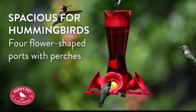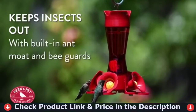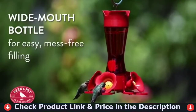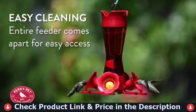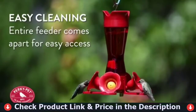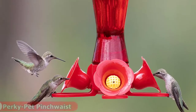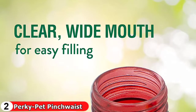A hummingbird feeder should be simple to fill and clean while also providing a functional and welcoming environment for birds. The Perky Pet Pinch Waist Hummingbird Feeder accomplishes this with an appealing design that attracts birds and features that make cleaning and refilling easier. The floral feeding ports attract birds and the bee guards keep insects and other creatures from stealing the nectar. This feeder is easy to clean with a removable base and a large opening for easy nectar replenishment.